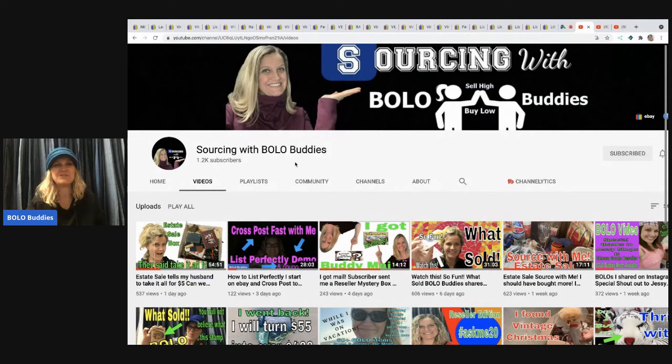I also have a new video on List Perfectly. If you want to try List Perfectly, you can get 30% off your first month with referral coupon code BOLO BUDDIES — all one word. A subscriber also sent me a mystery box — I listed everything in it and show you how I listed it. I also went to a crazy estate sale that had all this vintage McDonald's stuff, so lots of good content over there.